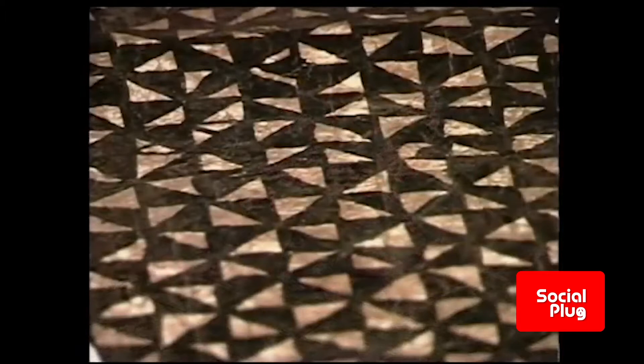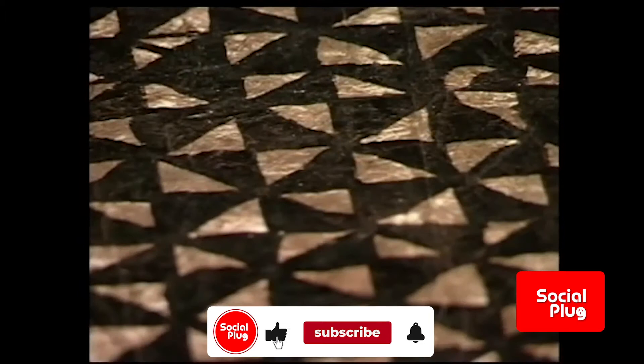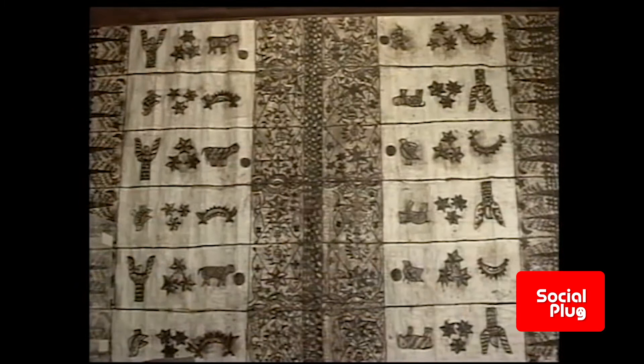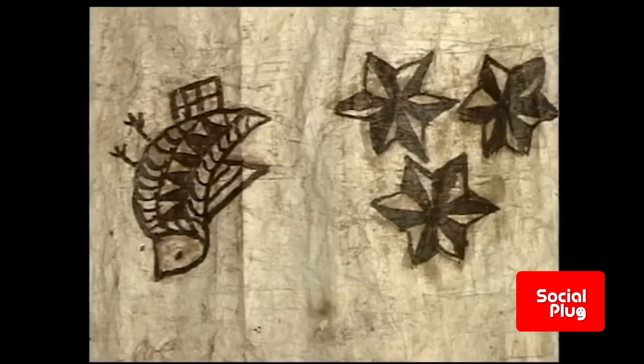The patterns used for Masi stencils are beautifully intricate. Drawn from the natural environment and objects from everyday Fijian life, each pattern has a special meaning. Though ancient in origins, Masi motifs have a very modern aesthetic and tell the stories of the Fijian people. Many motifs are derived from plant and animal forms, and the patterns and designs are distinctive and unique to each area of Fiji where they were printed.